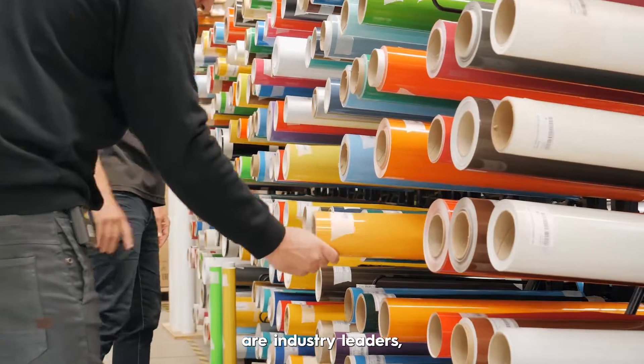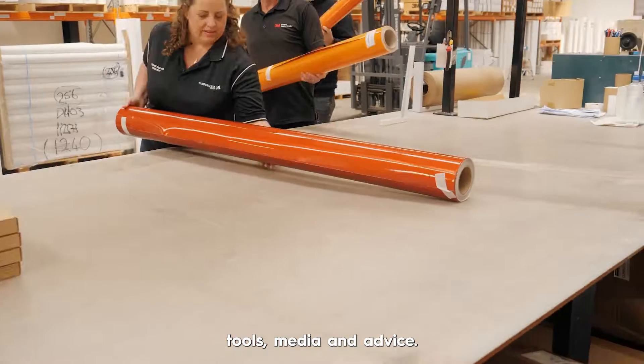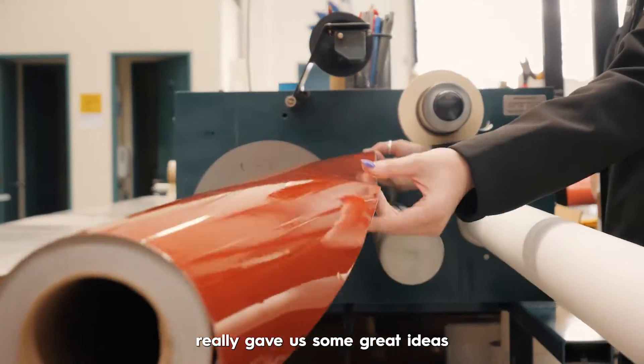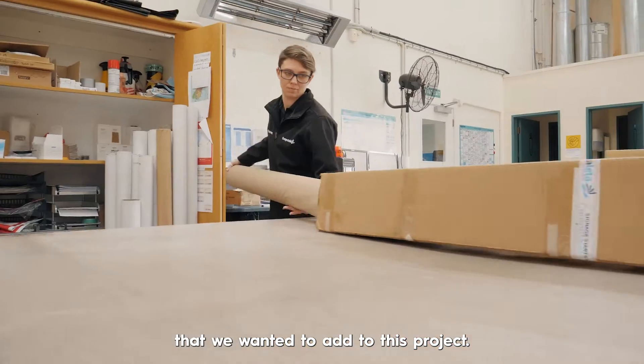The team at Computer Letter are industry leaders, especially when it comes to wrap tools, media and advice. We're throwing the kitchen sink at this wrap concept. Seeing all of the different vinyls side by side really gave us some great ideas around the colours, texture and effect elements that we wanted to add to this project.